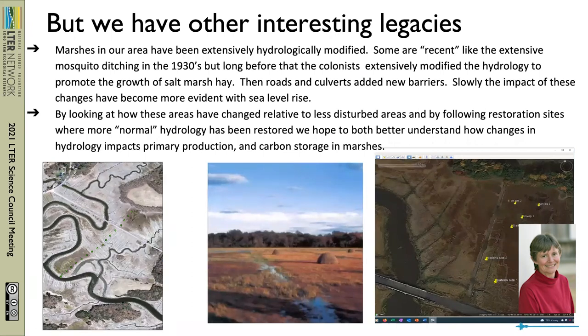Now I'm going to switch gears and talk about some of the restoration work. We have a lot of interesting legacies, and one of those is the effects that have occurred on the marsh from salt marsh haying and other hydrologic modifications. That middle picture shows you salt marsh hay, Spartina patens. Beginning with the early colonists, marshes were extensively managed to improve the growth of salt marsh hay and to make it easier to harvest. In the 1930s there was extensive mosquito ditching, and there's also been road building and culverts. On the right-hand side there is a dark area — that's an area that was heavily modified and is now experiencing a lot of permanent flooding and loss of salt marsh area. That's one of the areas the trustees are going to restore.